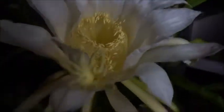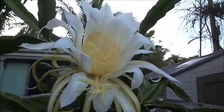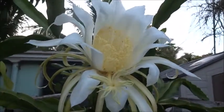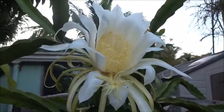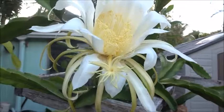Next step is to pollinate it. Here we are the next morning at 7 o'clock and it's still open. Last night it was 9:45 when we did that filming and it wasn't open all the way — it opened up more later. But I was surprised that it's still open now. I expected it to be dead. Look at that thing, it's incredible. Aromatic. Smells really good.